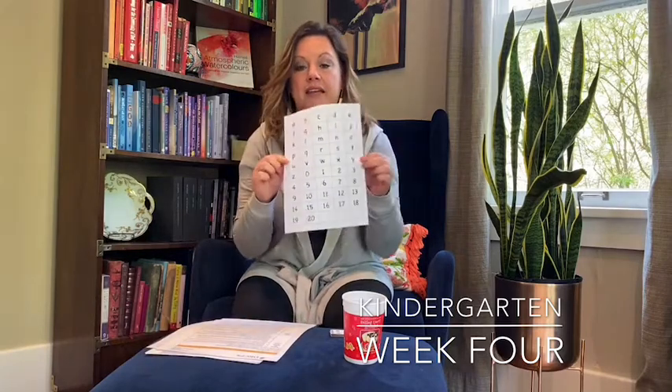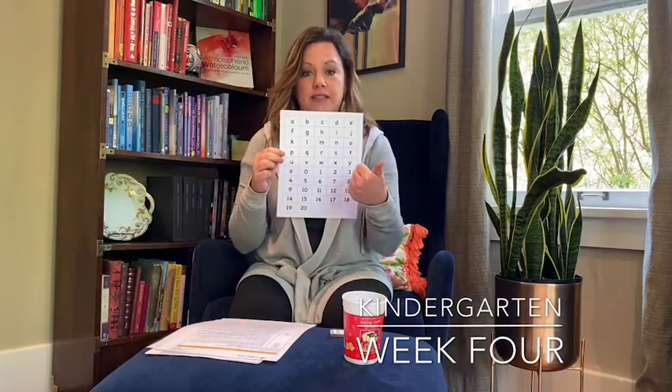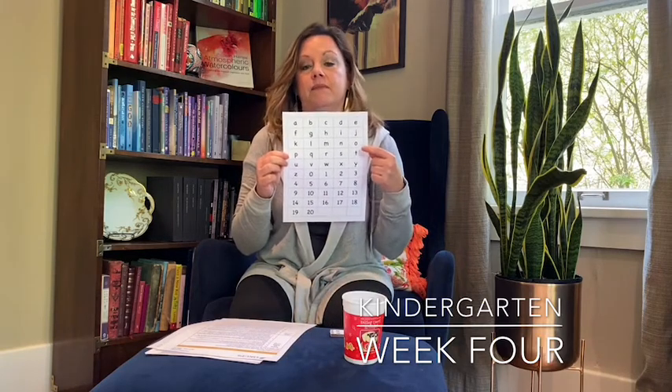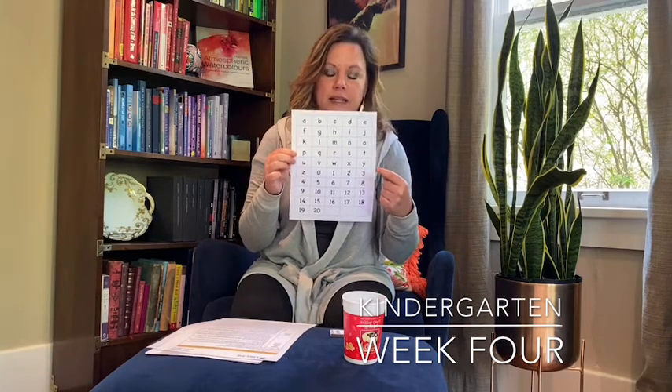Again, we have the sight words. You can mix and fix those words with your letter cards. This week they included the lowercase letters and numbers up to 20, so you'll have the uppercase and the lowercase letters. It's very important that your kiddo can recognize both upper and lowercase when they are reading.